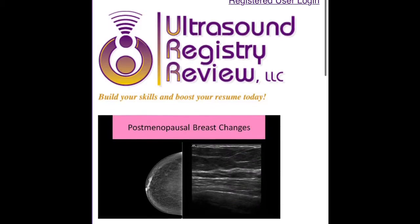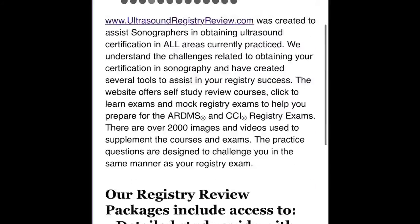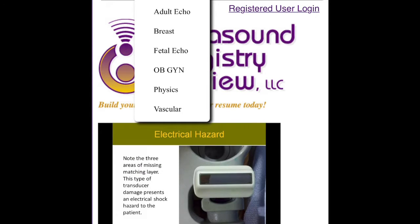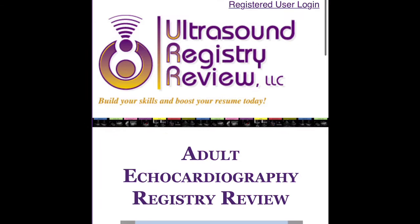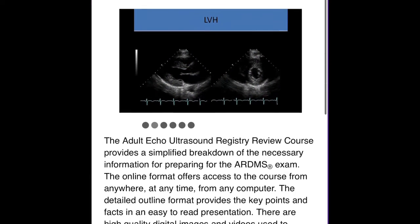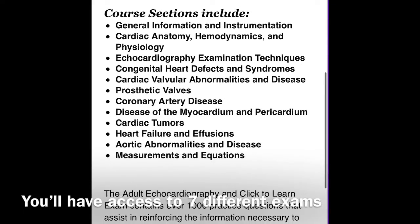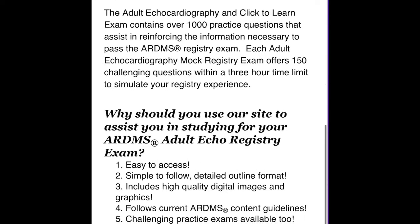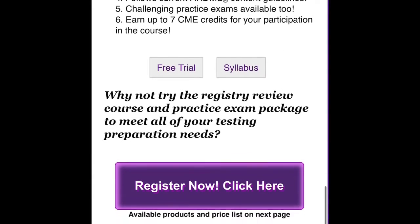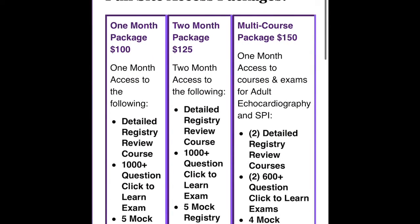Ultrasound Registry Review is awesome for those who go the alternative route and skip the ESP conference. It has a lot of different lesson options and practice exams. My primary use was the practice exams — I did the $40 option and got about seven exam reviews, which was very helpful and beneficial. I definitely suggest it if you cannot do the X-Zone and seminar.